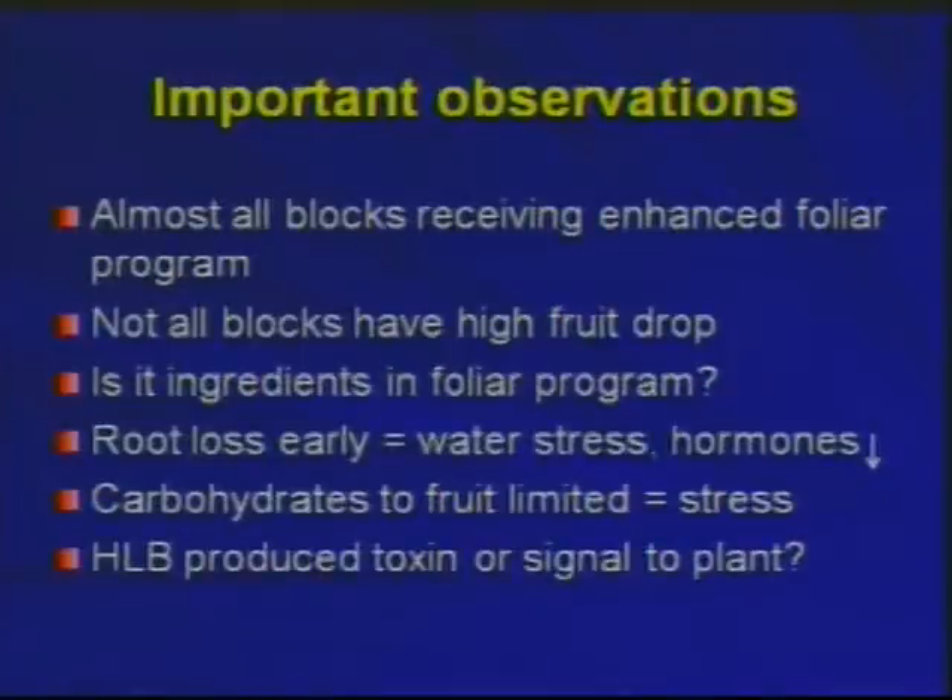Almost all blocks out there are receiving some enhanced foliar program, but not all blocks have high fruit drop. Does it make a difference what the foliar ingredients are? That's one possibility of why some blocks have high drop and others don't. The amount of root loss and possible water stress, and critical hormones like cytokinins that come from the root system, could be deficient. We know there's a possibility of carbohydrate limits to the fruit, and with a heavier crop that combination may lead to this. We can't dismiss the possibility that the HLB organism is having a direct effect.